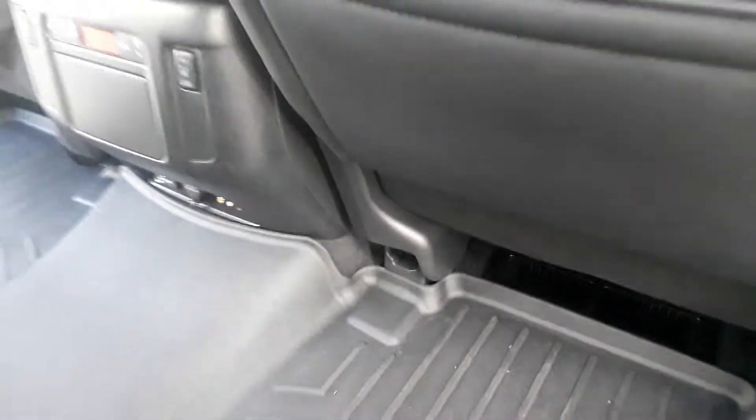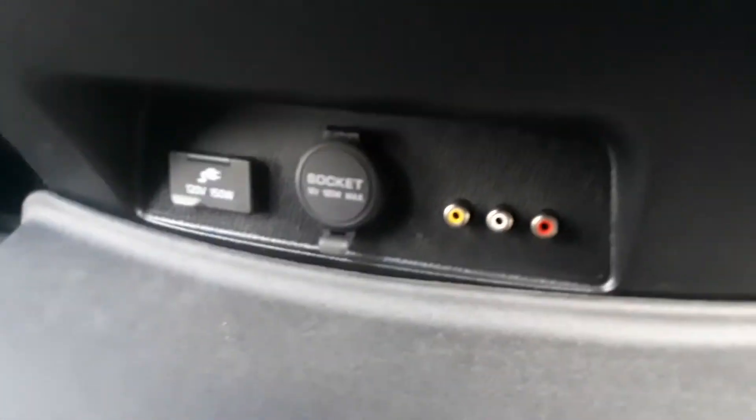You got your nice cup holders, and there's climate control back here — they can solely control their climate with heated seats, and you can plug in what you want down there.